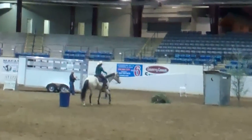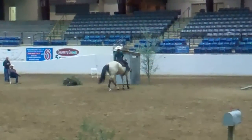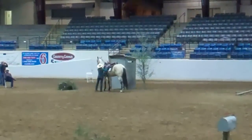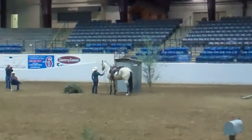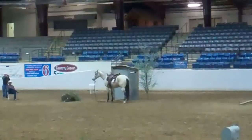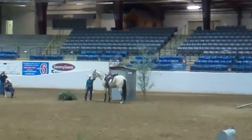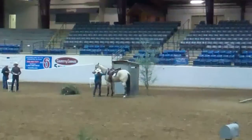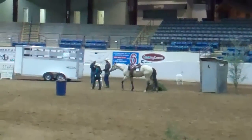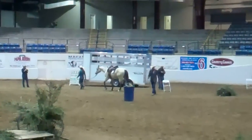And then she will turn, go to the outhouse, dismount, and ground tie her horse, walking into the outhouse. Very nice job. And she leaves the course. So this has been Dustin and Eileen at the Great American Trail Horse Challenge here in Lexington.